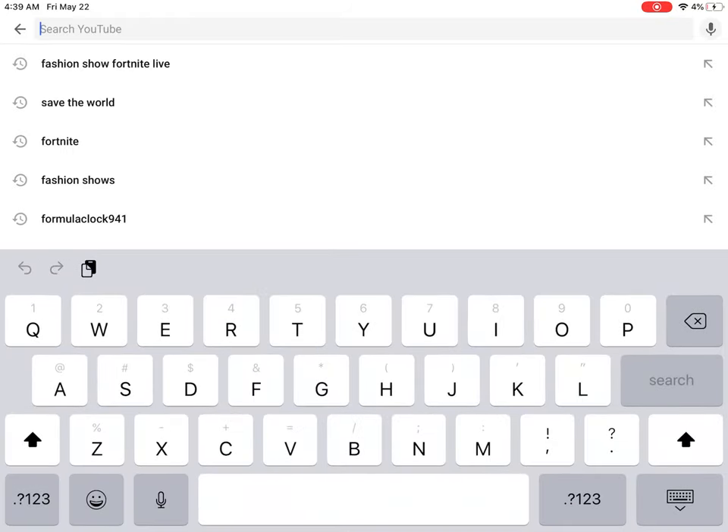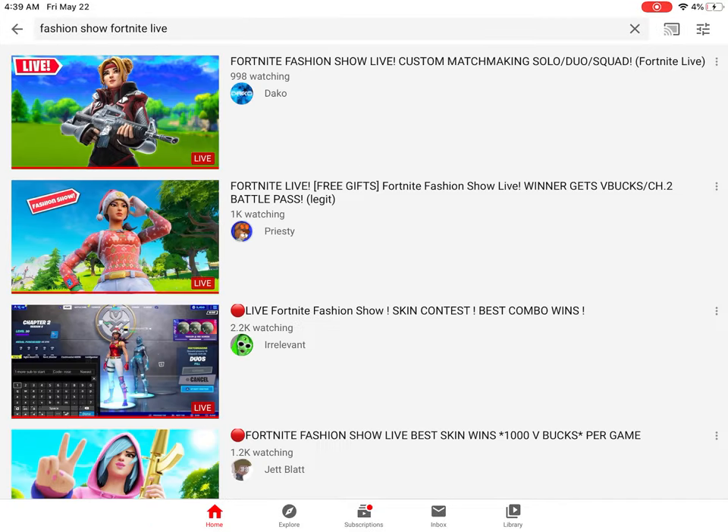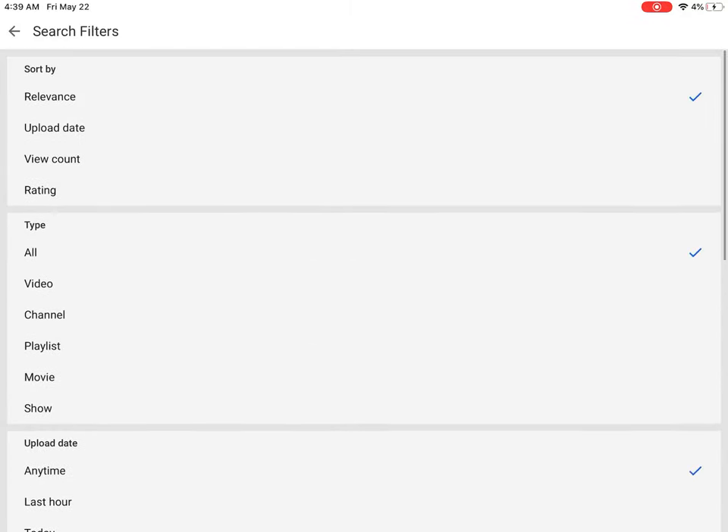So first what you do is search 'Fortnite Fashion Shows Live.' Then you go to Settings, go to Live, and sort by View Count.